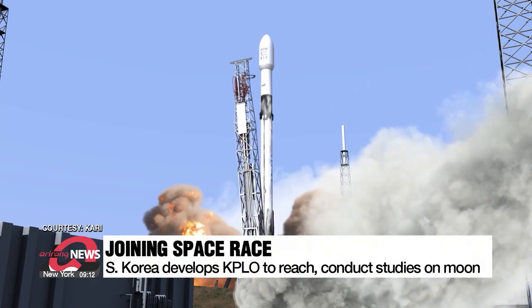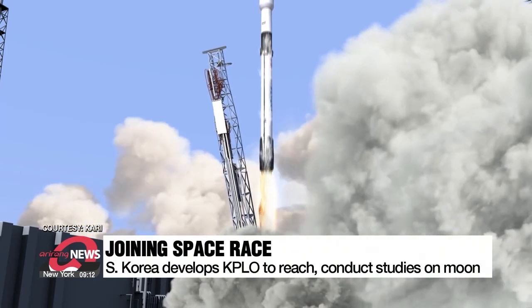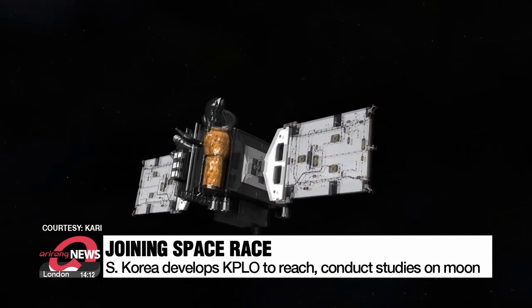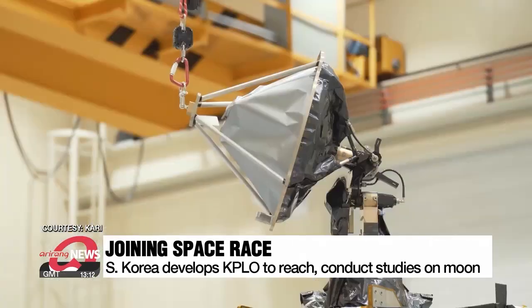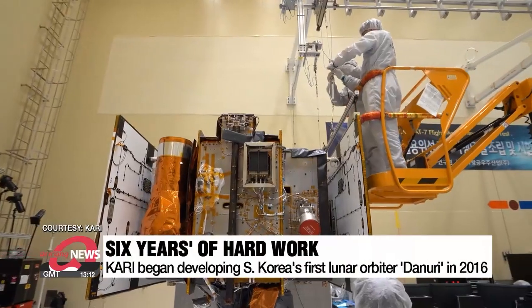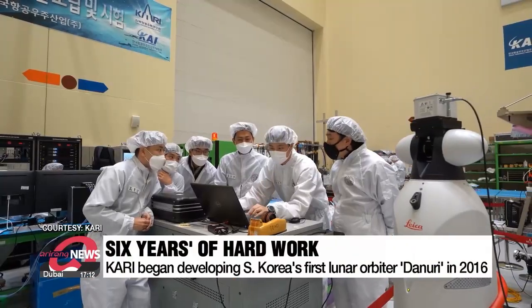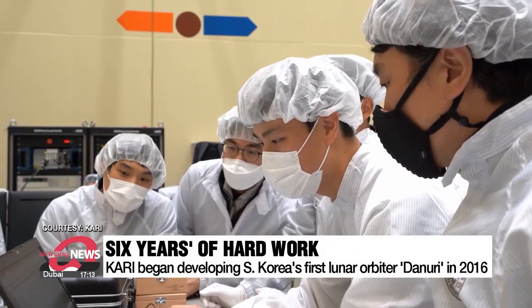This year, South Korea will join one of humanity's greatest races ever — the space race. And it's all thanks to the KPLO, short for Korea Pathfinder Lunar Orbiter. In 2016, the Korea Aerospace Research Institute, also known as KARI, started developing a spacecraft that has recently been named Danuri.